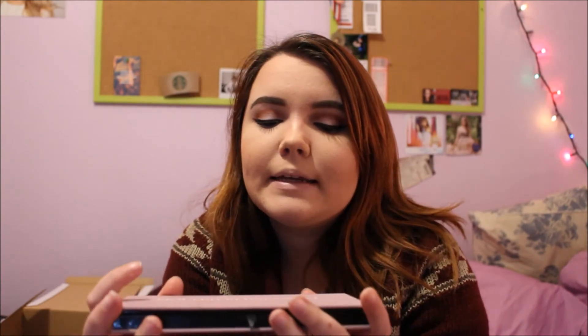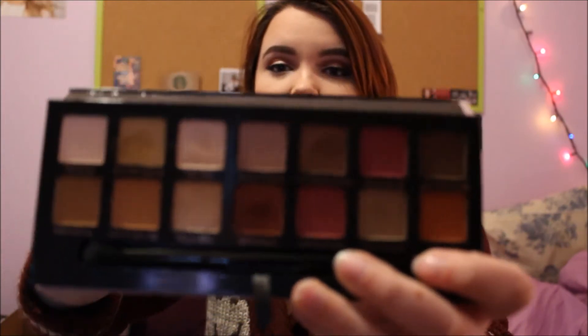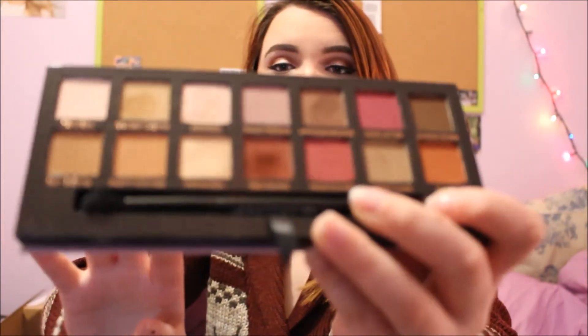The very last thing from my parents is the Anastasia Beverly Hills Modern Renaissance palette — can we just take a minute? Look at this. You can tell I've already used it. Those colors are so pretty — I'm wearing them on my eyes today.